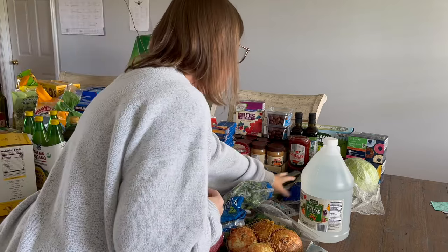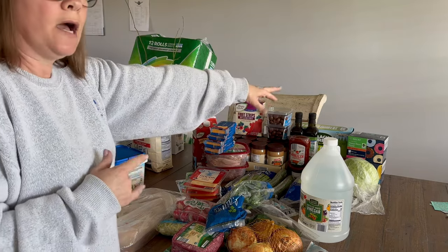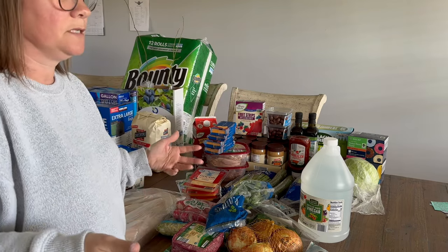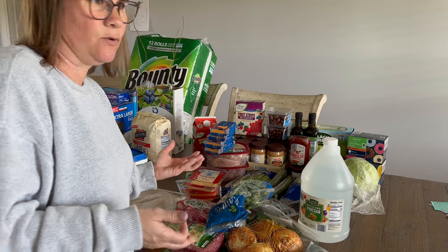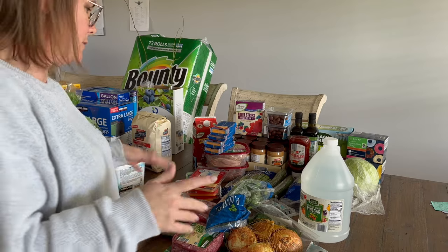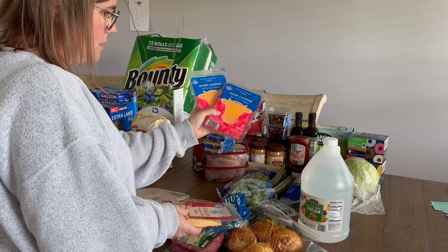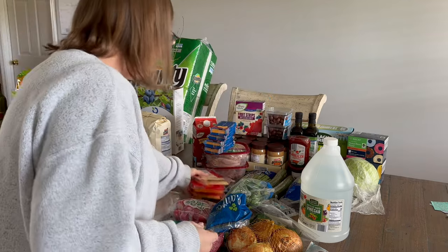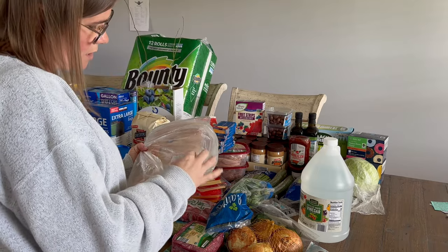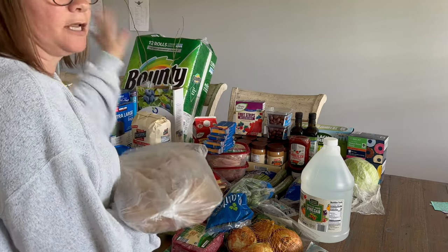I got cilantro and green onion — the cilantro is for a canning recipe coming up. Two cucumbers for a different recipe, celery, and a green cabbage. Green cabbage isn't cheap in my area right now, and corned beef around St. Patrick's Day has gone from about 50 cents a pound to six dollars a pound, so I'm not buying it. I also got some sliced cheese for sandwiches and Gouda, which I love.